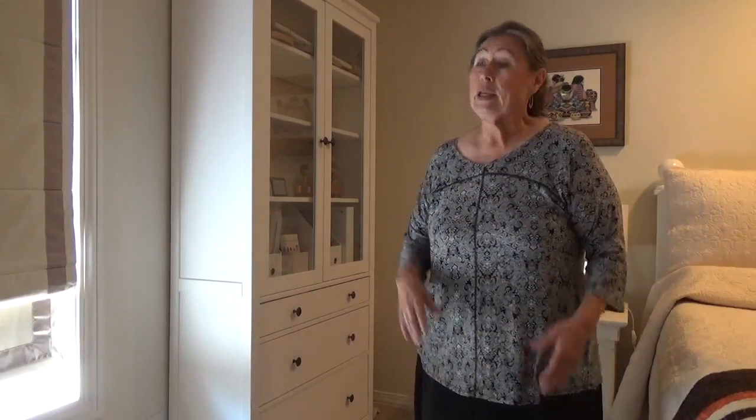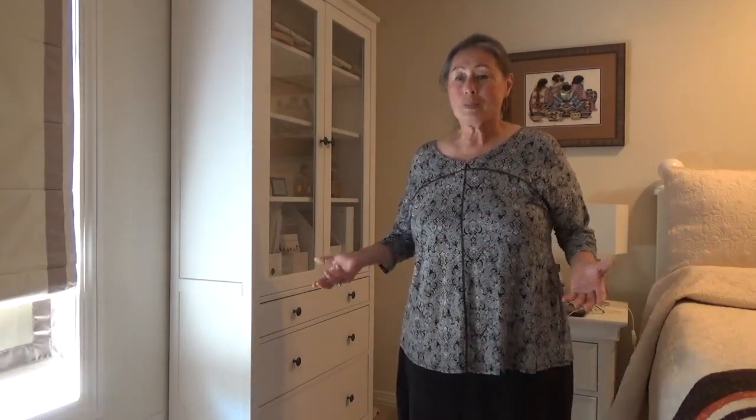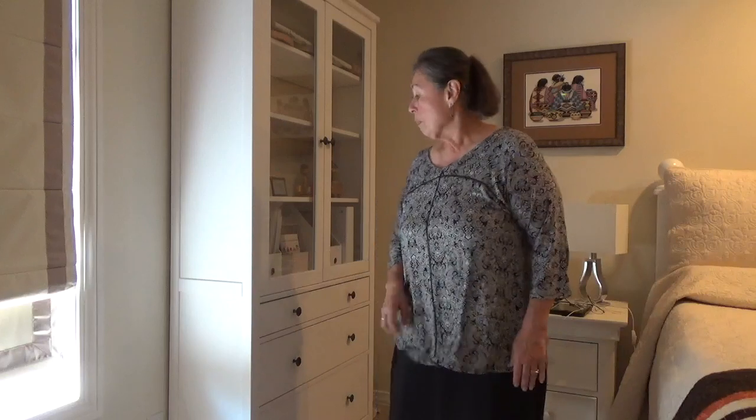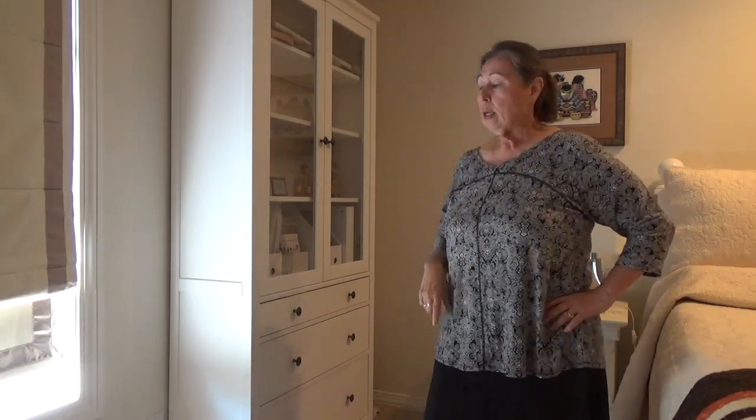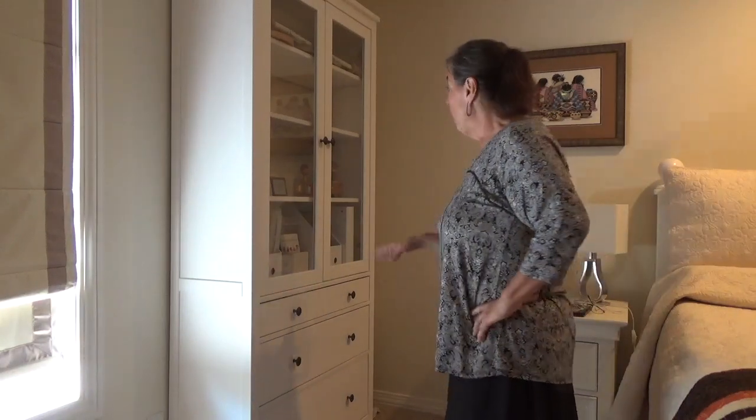I looked for antique ones all over the place. Sure, there were this style on Wayfair and Overstock and all those furniture places, but I didn't want to spend two or three thousand dollars. This was three hundred and something dollars. I knew I wanted a cabinet with glass on top and drawers on the bottom. I didn't like having my cross stitch scattered all over in my closet on the floor.